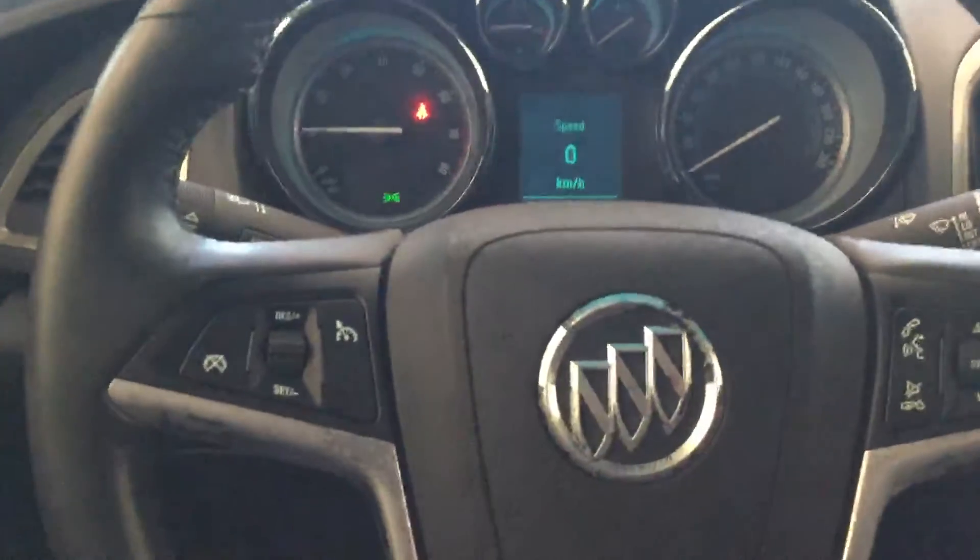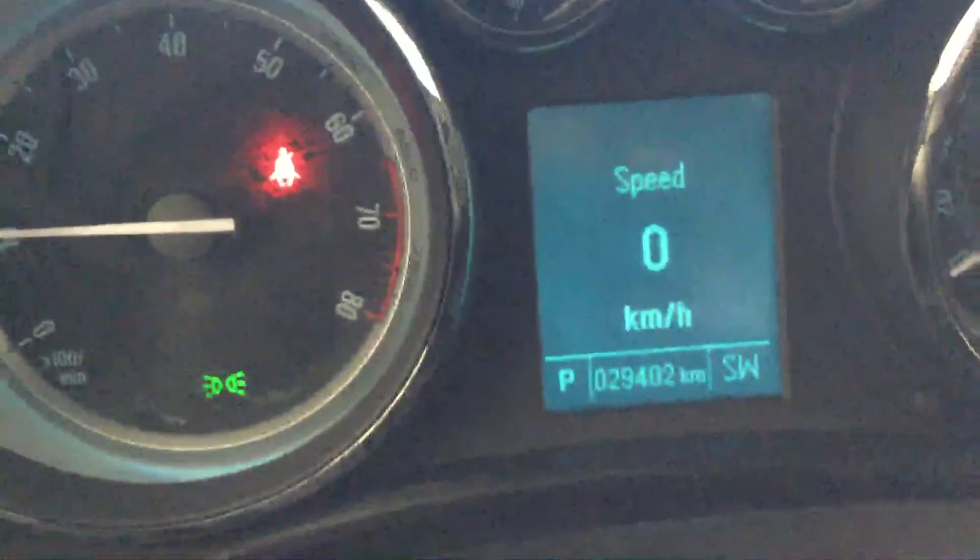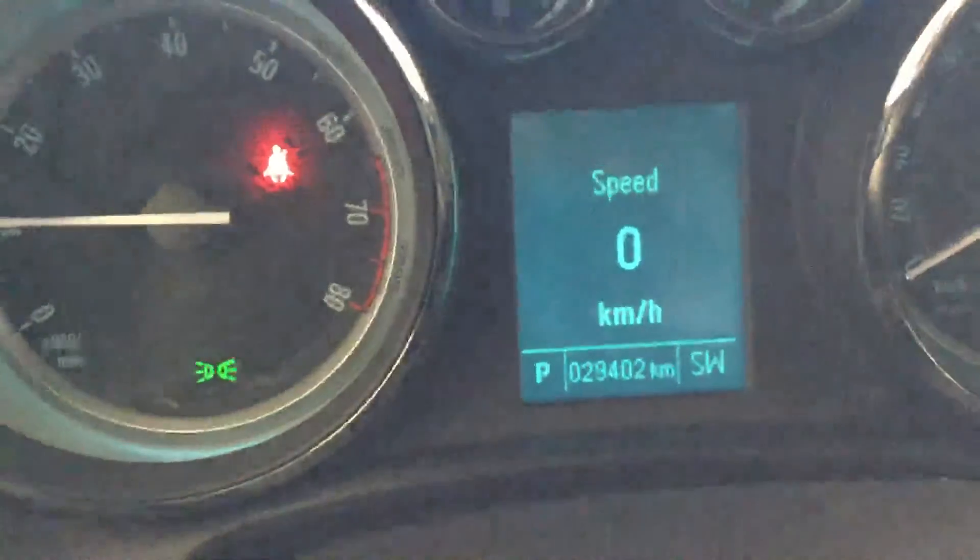This is how your interior looks. On the left-hand side you have all your cruise control options, and on the right-hand side you have all your multimedia options. Only 29,000 kilometers on this car.